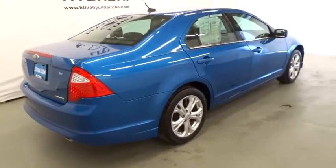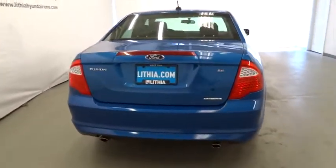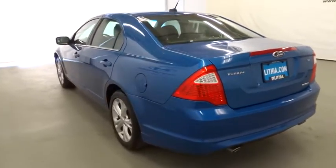Keyless entry, driver lumbar, power steering, adjustable steering wheel, cruise control, front floor mats, aluminum wheels, ABS four-wheel, four-wheel disc brakes, climate control, auto-off headlights.